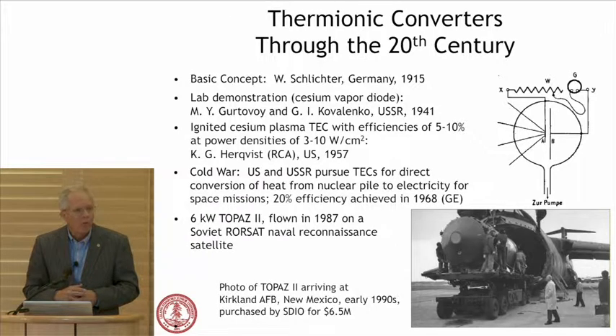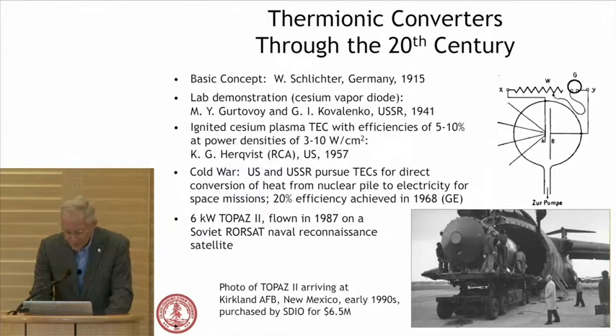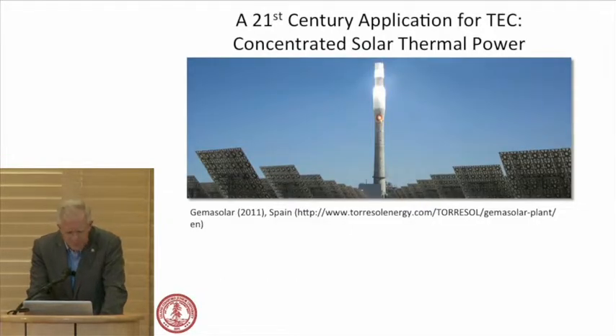Through the 20th century, there was tremendous development in thermionic converters. The basic concept was introduced by Schlichter in his PhD thesis at Tübingen almost 100 years ago — introduced in an appendix, the concept of a thermionic converter. Soviet researchers demonstrated it in 1941. The first work was in World War I and the second in World War II. After the war, there were tremendous efforts in the US and Soviet Union for space power using nuclear pile sources, but efficiencies achieved were only five to ten percent.